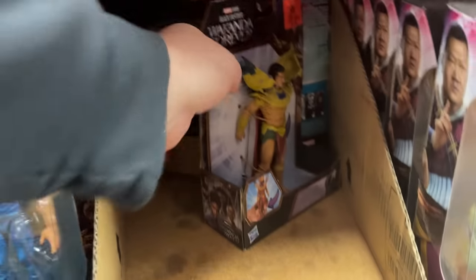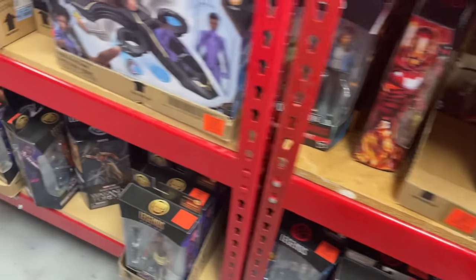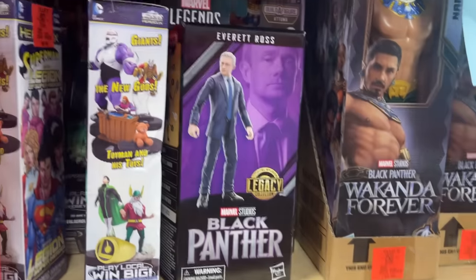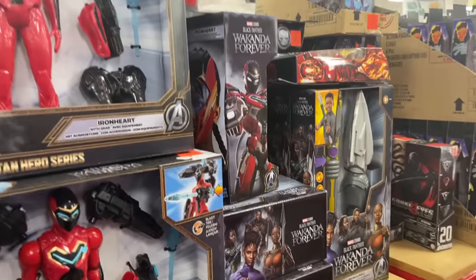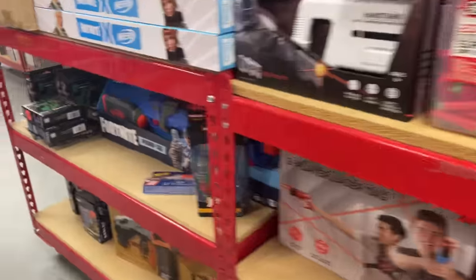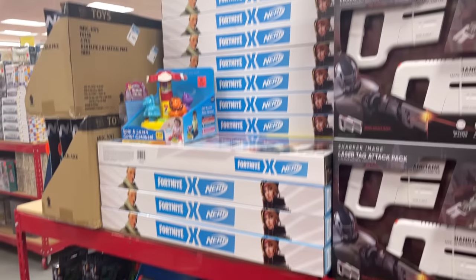Let's see some Star Wars back there. Leia's, Iceman. Got some Wakanda figures as well — this box Everett. So you can see quite a few Marvel Legends, some different Marvel play. Got some Nerf going on as well, all kinds of Nerf.